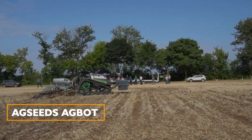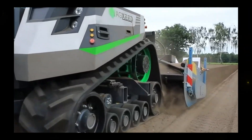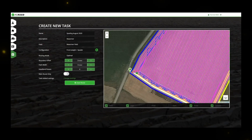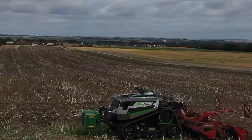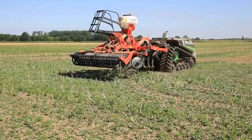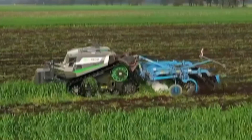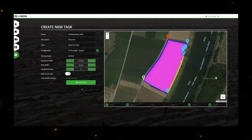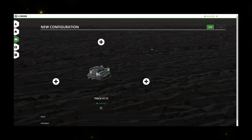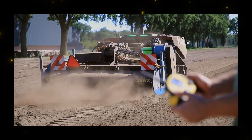AgSeeds AgBot: The AgSeeds AgBot represents a significant leap forward in modern agriculture, offering a range of features that enhance efficiency and sustainability on the farm. This autonomous robotic tractor has been meticulously designed to address the evolving needs of farmers and the environment. One of the standout features of the AgBot is its cloud-based planning tools, which allow farmers to optimize their farming operations by planning tasks and routes remotely.